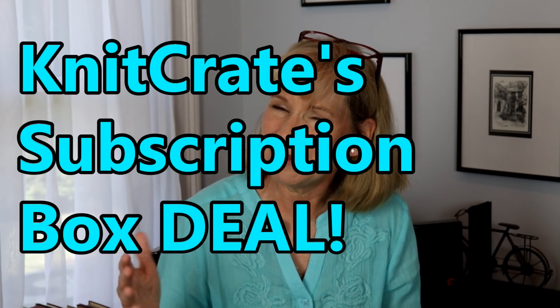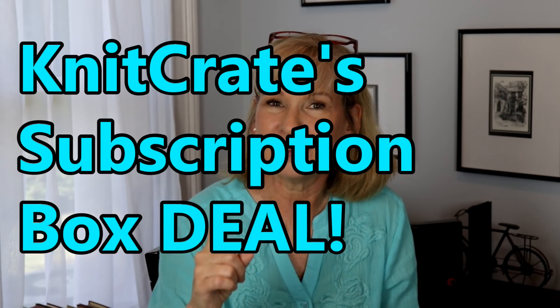If you haven't already, subscribe, ring the bell, do all the stuff you need to do to keep abreast of when the giveaway happens. But anyhow, I had to jump on to tell you about this big deal going on right now. So if you haven't subscribed and you've been thinking about it — maybe you've been on the fence — now's the time to do it. Go through the link in the description box below. Talk to you later, bye!